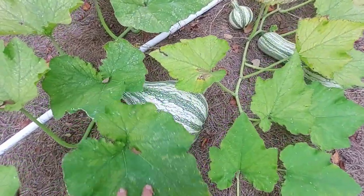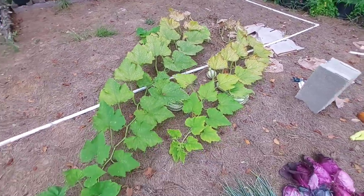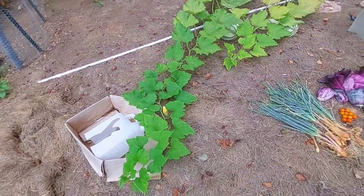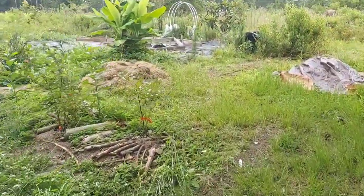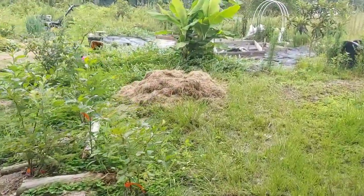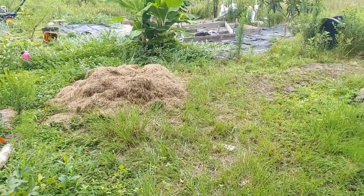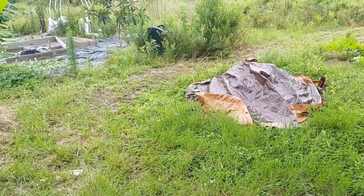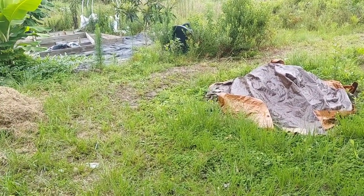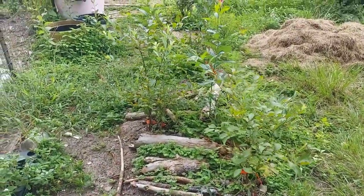Before we go I want to show you the kushaw squash I'm growing this year — the family loved it in a pie one year and I've been trying to get it going so we can have another pie. We're going to walk on to the other section of the garden. We've been piling up grass clippings from the yard and we have some compost that we started under a tarp that I'm going to be adding to a bed.